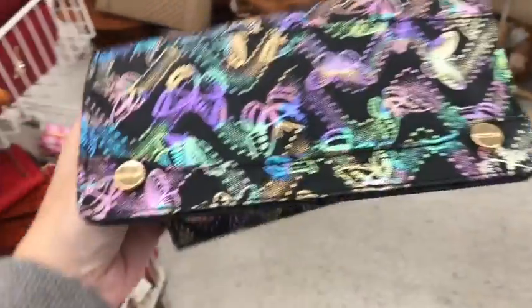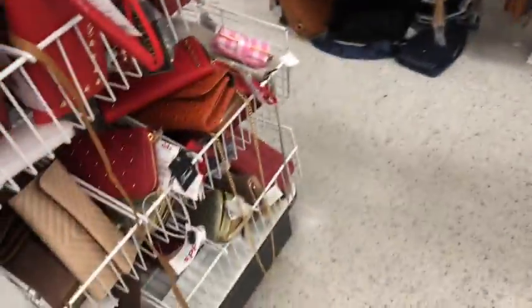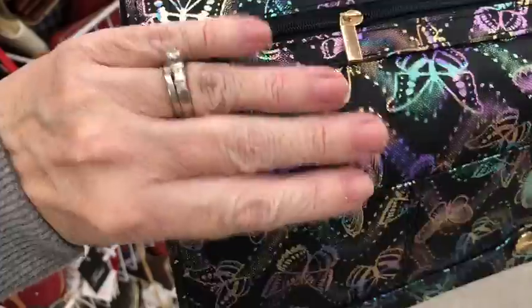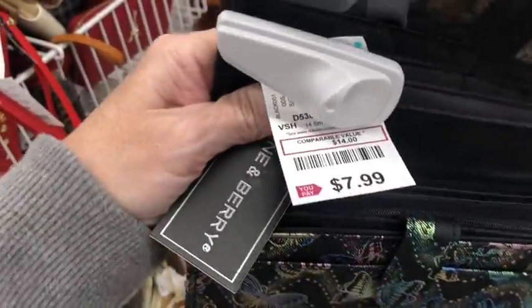Look at this pretty butterfly wallet — it's got tons of slots and stuff in it. Really, really cute. I love the way the butterflies are so colorful. It matches the zipper on that purse that I like. And it costs $7.99. Not bad.